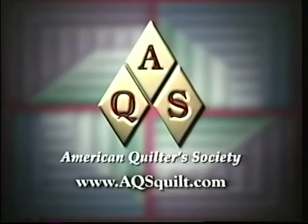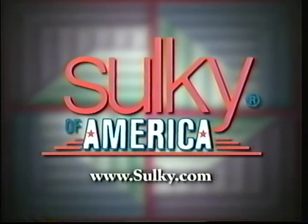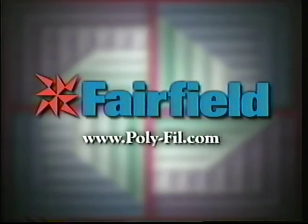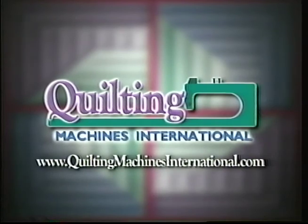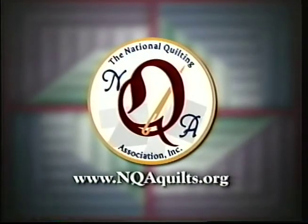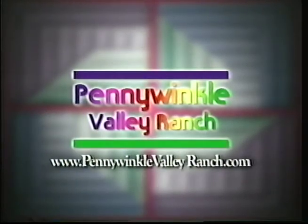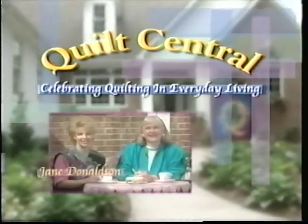Funding for Quilt Central has been provided by the American Quilter Society, dedicated to promoting today's quilter; Sulky of America, taking creativity to new heights with decorated threads, stabilizers, and books; Fairfield, maker of polyfill fiberfill, pillow, batting, and foam products; Paducah-McCracken County Convention and Visitors Bureau; Quilting Machines International; Free Spirit Fabrics; The National Quilting Association; and Pennywinkle Valley Ranch. Quilt Central — celebrating quilting in everyday living with your hosts, Jane Donaldson and Donna Wilder.